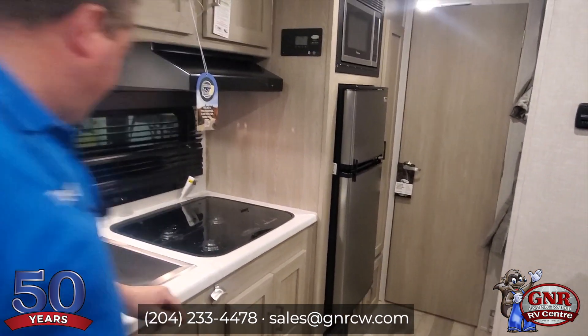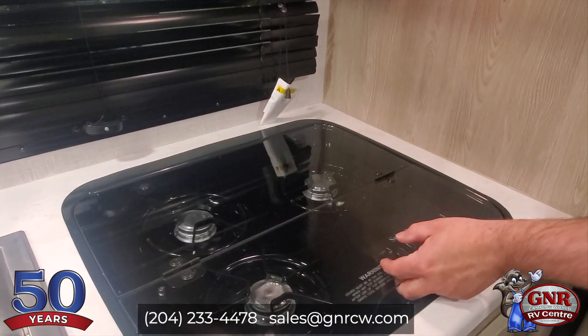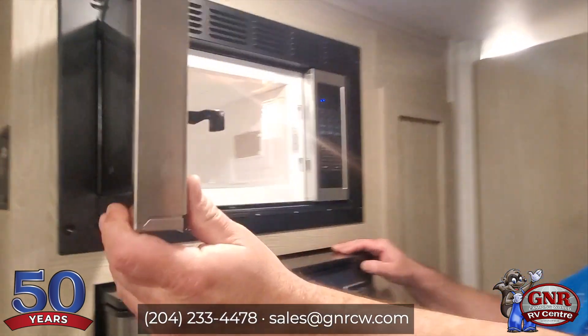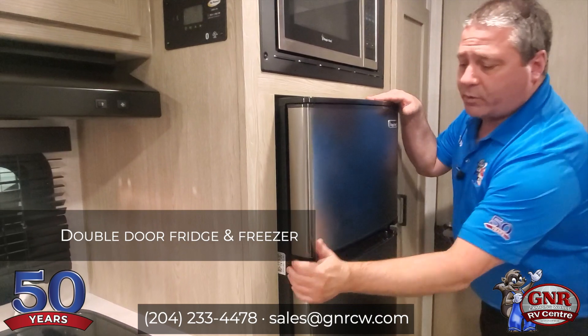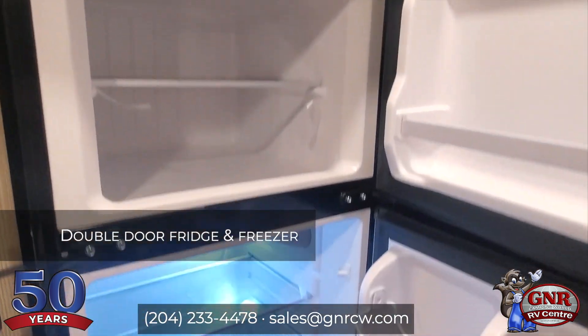You've got a deep sink and even a little bottle opener. There's a three-burner cooktop with a tempered glass cover and a fan overhead. We do have a microwave — a very decent and actually quite powerful one. The fridge is a double-door unit with a latch, and you've got a separate fridge and freezer.